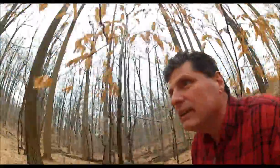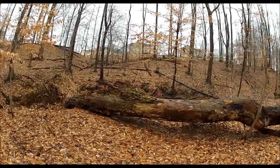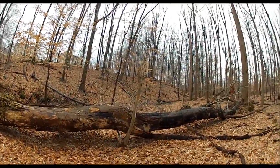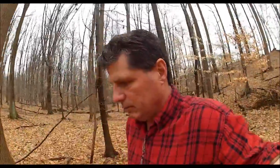Learn something new every day. That was a Beech tree — American Beech.